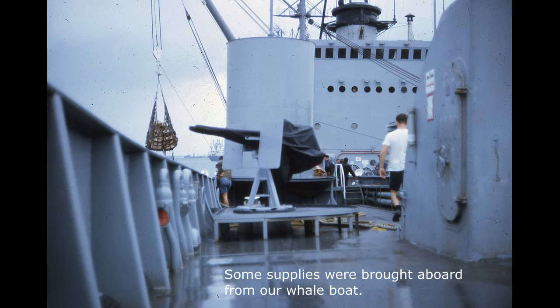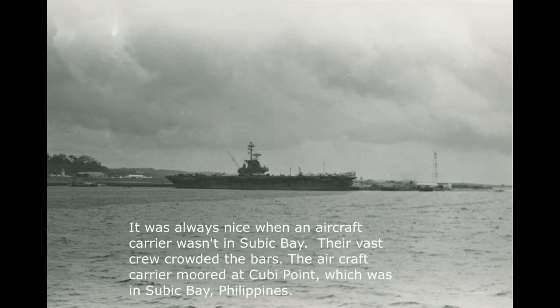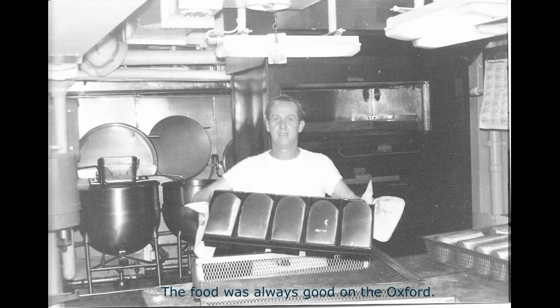Some supplies were brought aboard from our well boat. It was always nice when an aircraft carrier wasn't in Subic Bay — their vast crew crowded the bars. The aircraft carrier moored at Cubi Point, which was in Subic Bay, Philippines. The food was always good on the Oxford — I always liked breakfast. The bread was always good, and the sweet rolls were excellent. It's remarkable that we never ran out of anything — a real credit to the Navy and their distribution process. I remember one time an E-3 from our working space had to work on mess duty and brought us a gallon of strawberries, which was quite delightful.